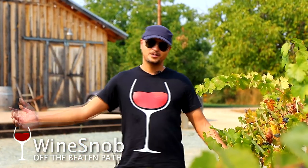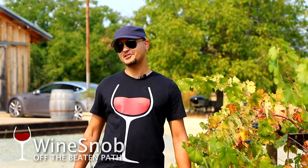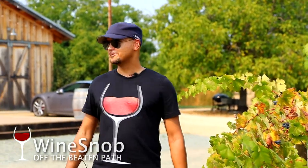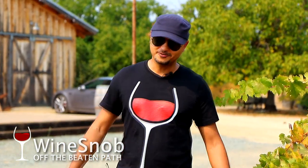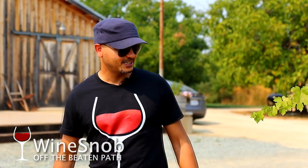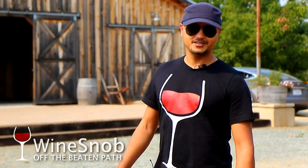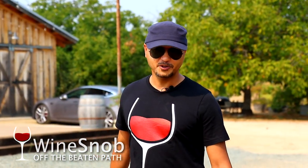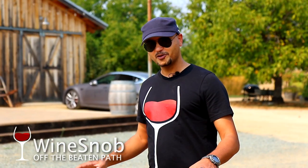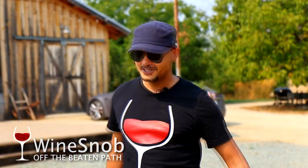Hey wine snobs, welcome to another episode of Wine Snob TV. Today we're off the beaten path at Amador Cellars in Plymouth, California. I've been wanting to visit this winery for quite a while now. Today we're doing a little behind the scenes with winemaker Michael, exploring their fantastic artisan small-batch production wines, and taking a look at the grounds. Come with me behind the scenes, off the beaten path.